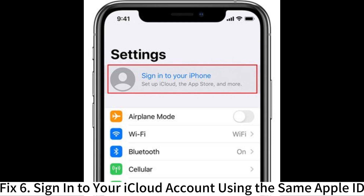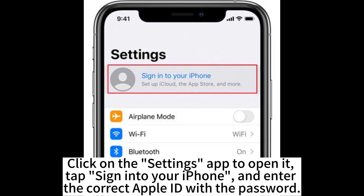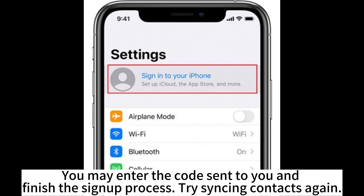Fix 6: Sign in to your iCloud account using the same Apple ID. Click on the Settings app to open it. Tap 'Sign in to your iPhone' and enter the correct Apple ID with the password. You may enter the verification code sent to you and finish the sign-in process, then try syncing contacts again.